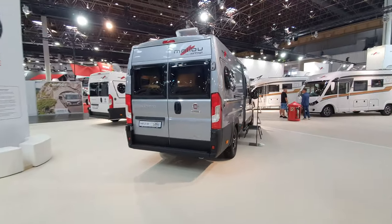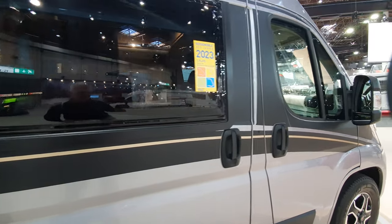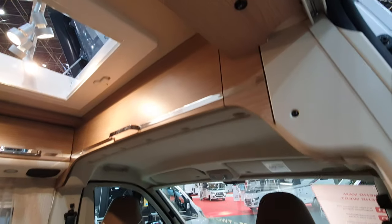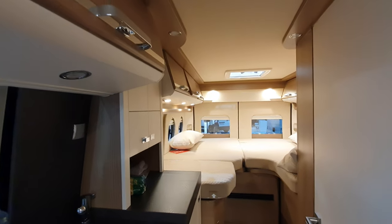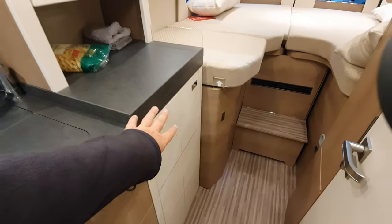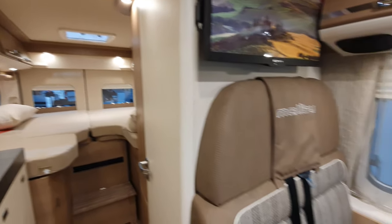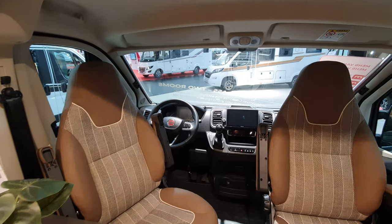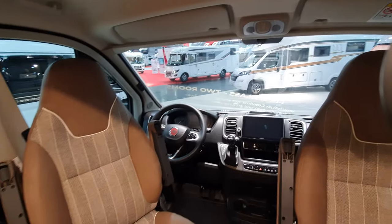Another 636 centimeter long vehicle at a cost of 84,000 euros. Storage in the bulwark, same bed, same washroom as we just saw, same storage as we just saw. So what's the difference? Why is this one nearly 16,000 euros cheaper? It's probably the equipment it has. This is the problem with prices - prices don't actually mean a great deal in many cases. This is the Malibu Van 640 LERB.